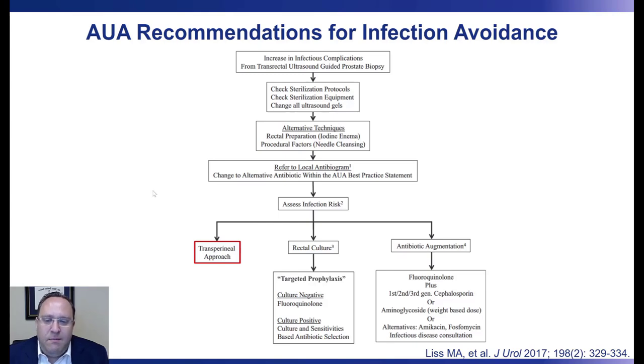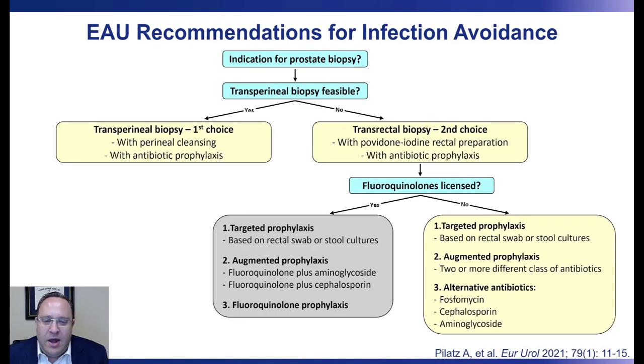The American Urological Association recommends the transperineal approach as one option for reducing infectious complications, but stops short of calling it the preferred approach, offering targeted prophylaxis based on rectal cultures or augmented antibiotics as alternatives. In contrast, the European Association of Urology does go that extra step, stating that transperineal prostate biopsy should be the first choice. If it is not technically feasible, the transrectal approach is acceptable using targeted or augmented prophylaxis.